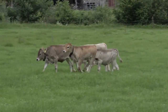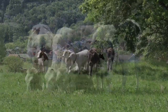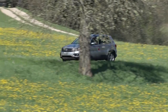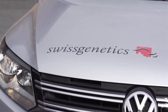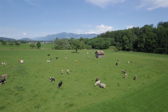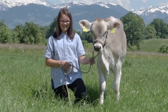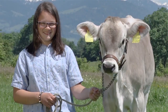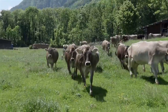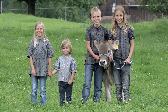A healthy calf is the basis for a fertile, long-living and profitable herd. We do our best to ensure that our customers succeed in breeding — today, tomorrow and in the future. Swiss Genetics. We share life.